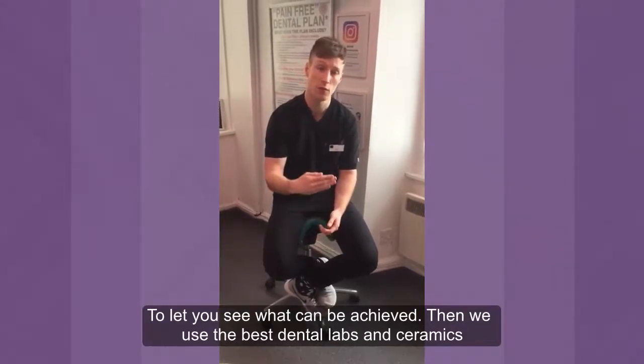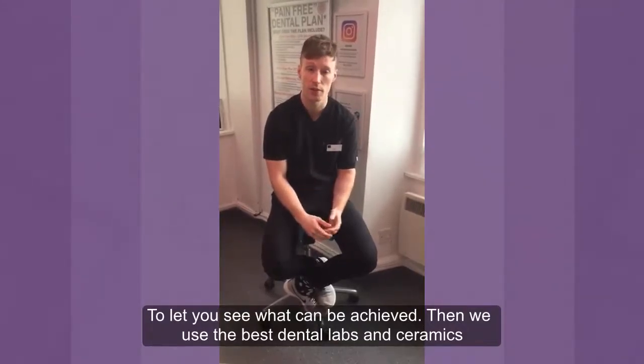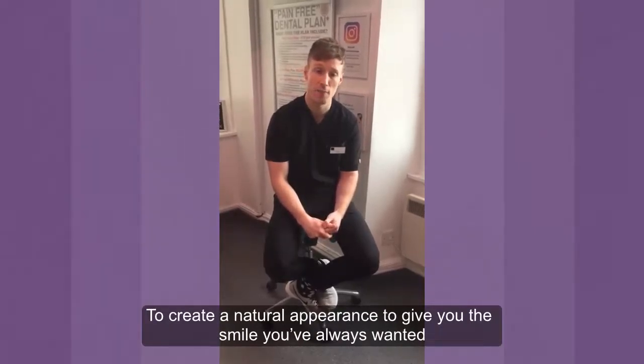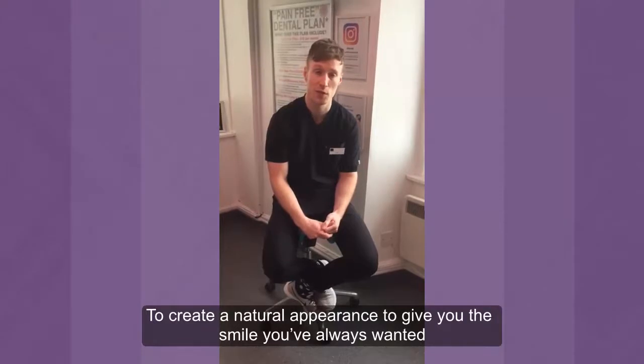And then when we come to produce them, we only use really the best dental labs and ceramics to come up with the most natural, life-like veneers, which hopefully will give you the smile that you've always wanted.